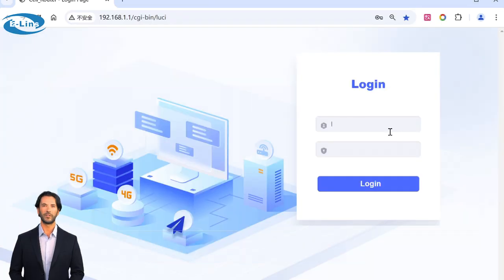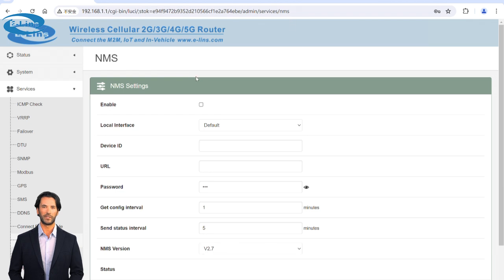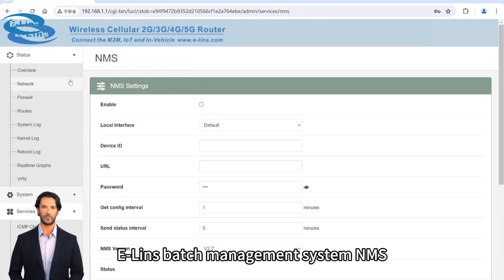Multiple management methods including Web, Telnet, Console, TR069, and SMS. Also supports ELIN's Batch Management System, NMS.